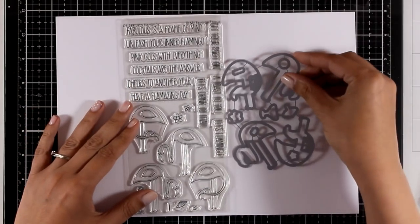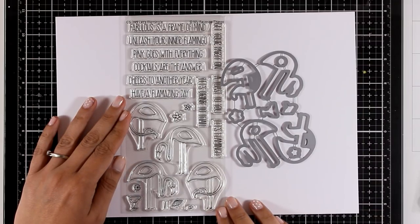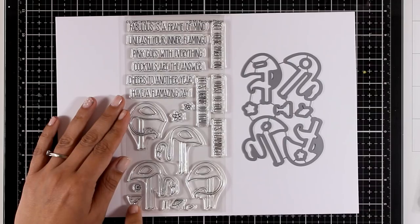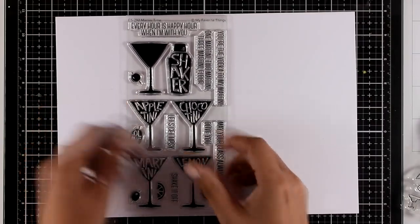Now this is a really fun stamp set called Let's Flamingo. It comes with four flamingos in different positions, and they even have a margarita glass, an umbrella, little ice cubes, and flowers or a lemon. You can mix and match all the images along with the fun sentiments to create really fun cards. If you want to see how I made these example cards, you can find the link at the end of this video.